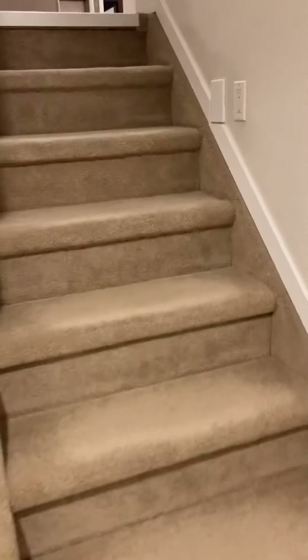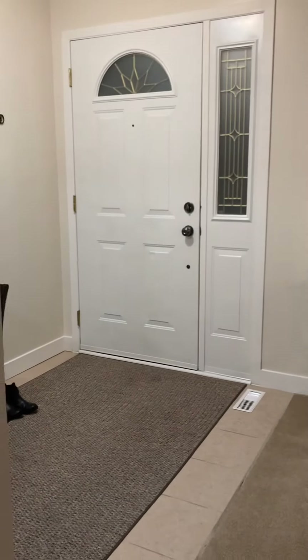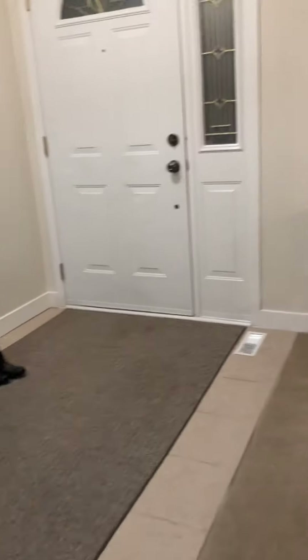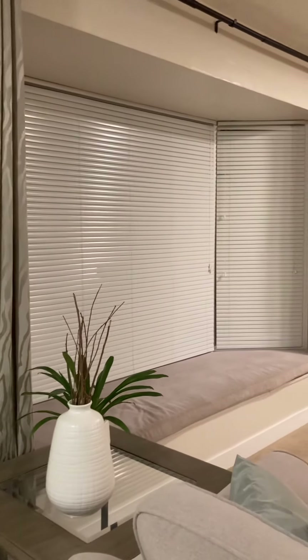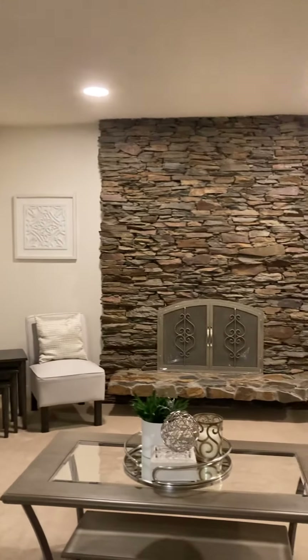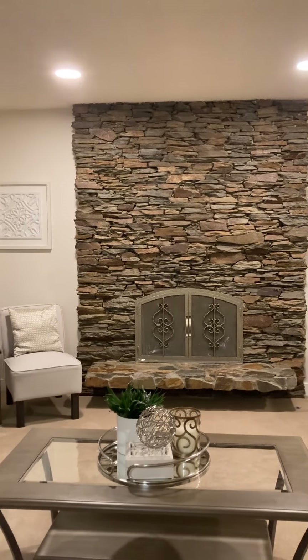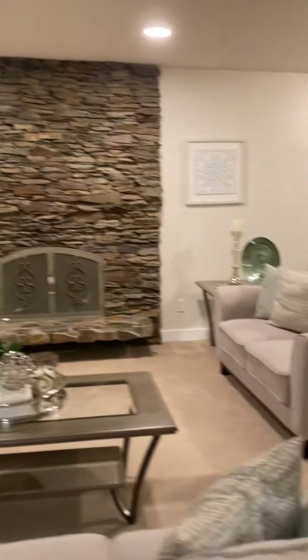With carpet flooring. Now we'll go up to the main level. Here's the front foyer with tile flooring. The living room has a bench seat window, perfect for reading. And we have a stone face second fireplace, wood burning gas lighter, with carpet flooring.